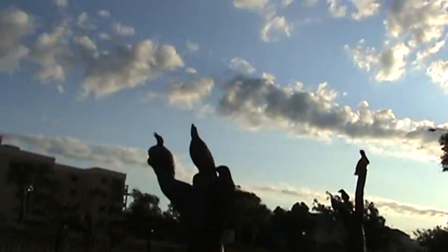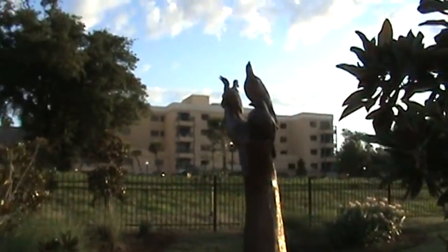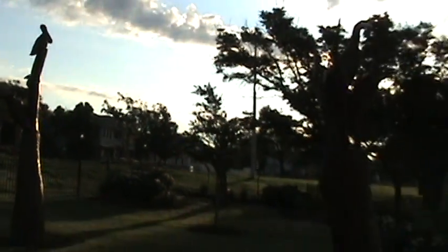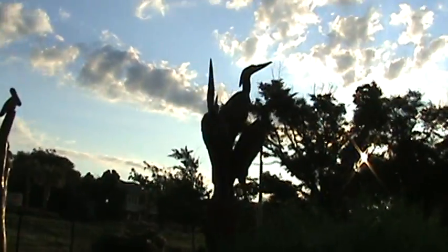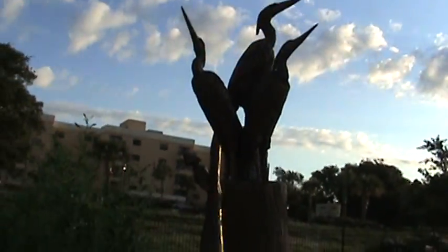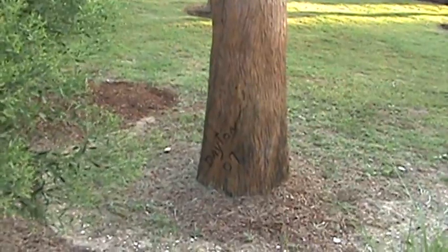I don't know what kind of birds those are supposed to be... okay, there's pelicans. I believe these are egrets — I think. Not for sure, but anyway, there's our signature egrets.